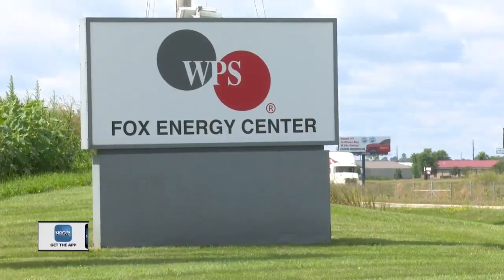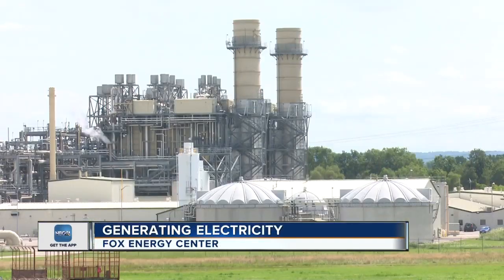Behind me is not a special packaging plant or paper mill. It's an electrical power station — and a unique one. Instead of coal or nuclear, this power plant produces its energy using natural gas. Between Kaukauna and Wrightstown sits the Fox Energy Center, a natural gas power plant generating power for all WPS customers.